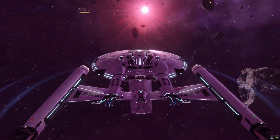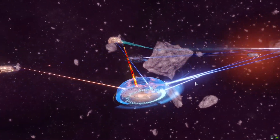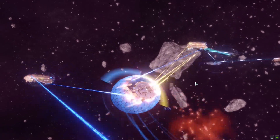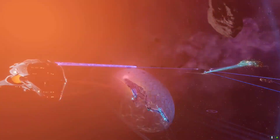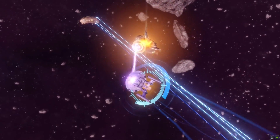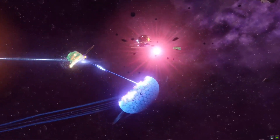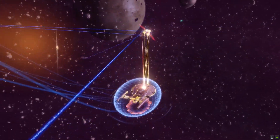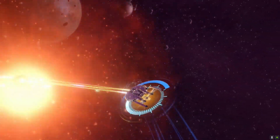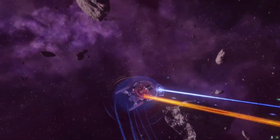At number 3, if you want a small ship that's great fun to fly, the NX Escort Refit is for you. It has a hull modifier of 1.1, shield modifier of 1.0, and a turn rate of 16. She has a bonus power of +15 weapons and +5 engine power, with 5 weapons front and 2 rear. Masteries include level 1 Precise Weapon Systems (+5 accuracy), level 2 Tactical Maneuvering (+5% defense), level 3 Enhanced Weapon Systems (+10% kinetic and energy damage), and tier 4 Devastating Weaponry (+2.5% critical chance).